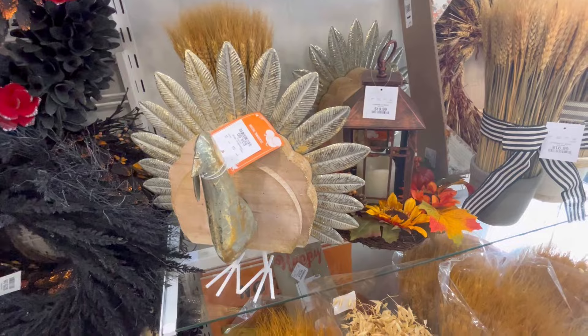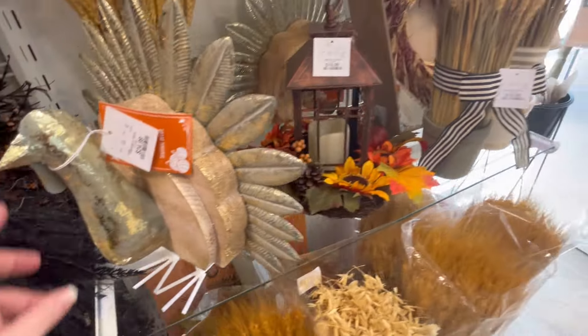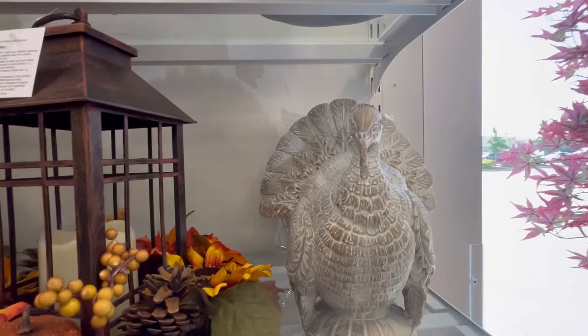I'm going a little fast - the store was packed and I was trying to stay out of people's way. But if there's something that you see that you really like and you'd like for me to maybe highlight it in my next video, just let me know - that's no problem at all.